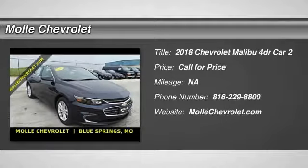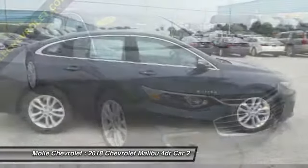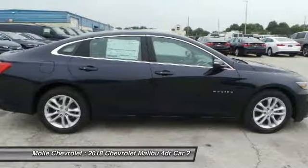Take a ride in the 2018 Malibu. A combination of performance and fuel economy, the Malibu is a great commuting car. Here are some of this vehicle's great options.